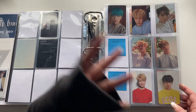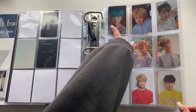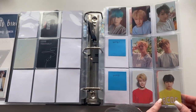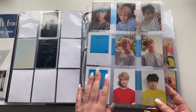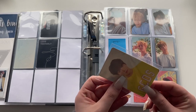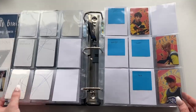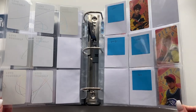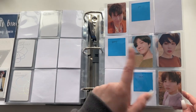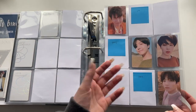I only started collecting OT7 sets a few months ago and haven't worked on it much yet. For Love Yourself Her we have the L, O, and V versions. I really like the V version cards especially — Jimin and Jungkook's. I collected the E version for an OT7 set so I just have three. A lot of my OT7 sets are bare. For Tear I collected the Y version for my OT7 set — I have a bit more but Taehyung is missing.